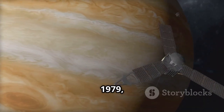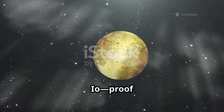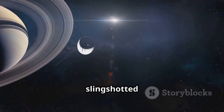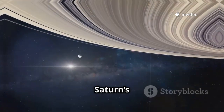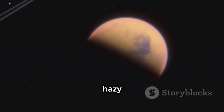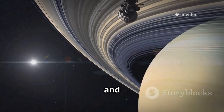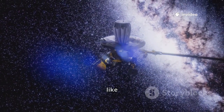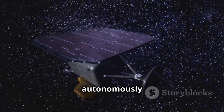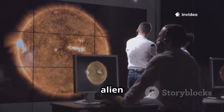Voyager 2's first stop was Jupiter in 1979, revealing a world of violent storms and the massive Great Red Spot. It discovered active volcanoes on Io — proof that moons could be geologically alive. Using Jupiter's gravity, Voyager 2 slingshotted to Saturn, arriving in 1981. Saturn's rings, once thought solid, were revealed as thousands of intricate ringlets. The probe studied Titan's thick, hazy atmosphere, sparking decades of curiosity. These flybys revolutionized our understanding of gas giants and their moons, inspiring future missions like Galileo and Cassini.